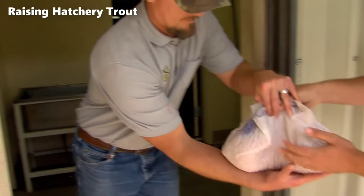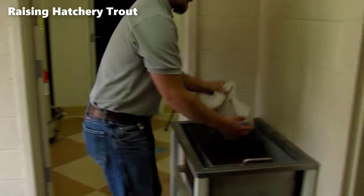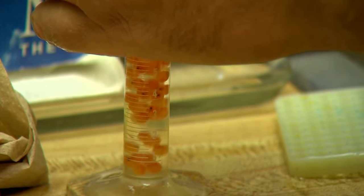Raising trout at a hatchery is a complex, multi-stage process, beginning with the arrival of trout eggs via overnight delivery. At Tonto Creek Fish Hatchery, rather than maintaining broodstock on-site, the hatchery receives all their eggs through a FedEx shipment — an unconventional yet efficient method.